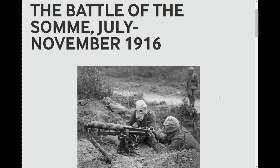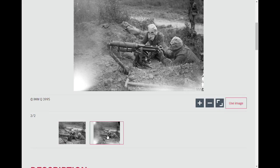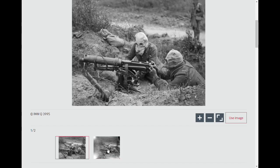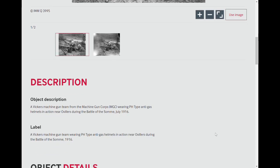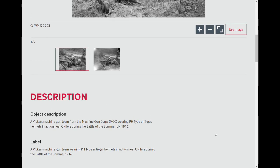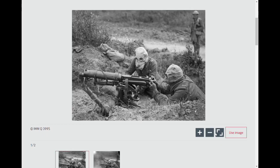Possibly one of the most famous Vickers machine gun photos is this one from the Great War, so it's the perfect place to start and continue our photo analysis. With a Great War photograph it's worth saying that there are two versions of this — a slightly expanded one and a cropped one — and quite often this is cropped even further. The description: it's a Vickers machine gun team from the Machine Gun Corps wearing PH type anti-gas helmets in action near Villiers during the Battle of the Somme, July 1916. Probably the most famous Vickers machine gun photo of the Great War.